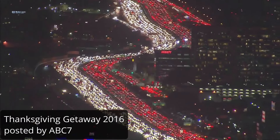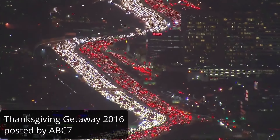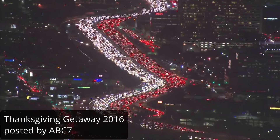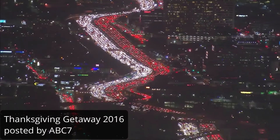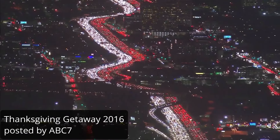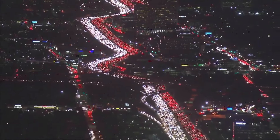Seriously, look at this. This is the 405 freeway in Los Angeles, backed up for about 10 miles. It's almost nostalgic, Christmas-like. I don't know how anybody puts up with this kind of thing on a regular basis.